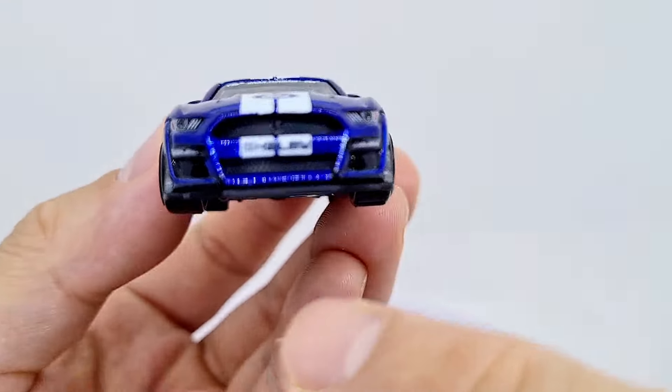And here we have the one that I wanted out of this set. Let's get this open. Got some cool licenses and sponsors there. Awesome artwork here — this is impressive.